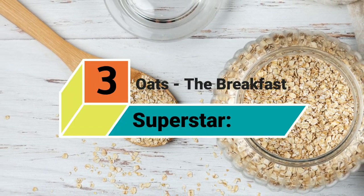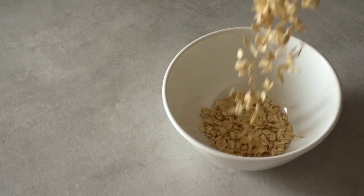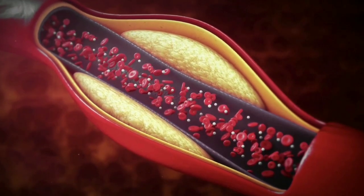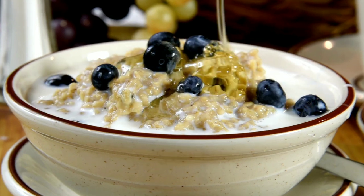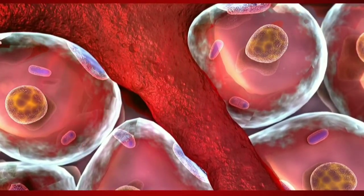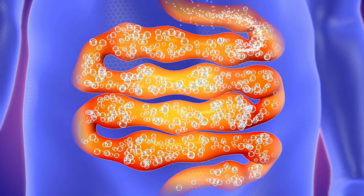3. Oats: The Breakfast Superstar. Studies show that eating oats regularly can significantly reduce heart disease risk factors, including high total and LDL cholesterol levels. Oats and oat bran are concentrated sources of a soluble fiber called beta-glucan, which helps lower cholesterol by preventing the absorption of cholesterol in the GI tract and increasing cholesterol excretion through the stool.